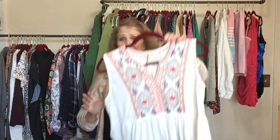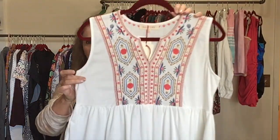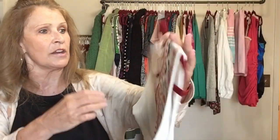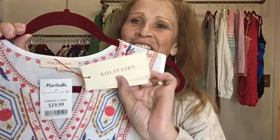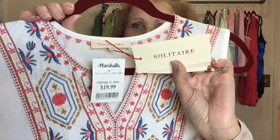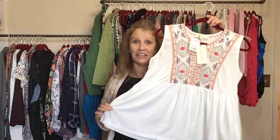It's a cute tank top with all this embroidery detail on the front. The brand is Solitaire — sold at Marshalls, retailed for $19.99. Size medium, new with tags. I will remove the Marshalls tag.